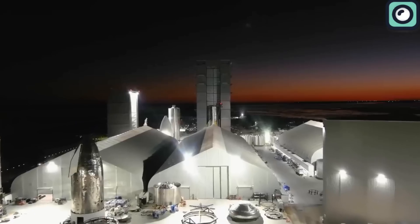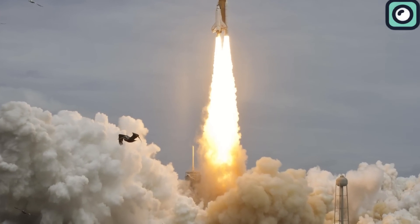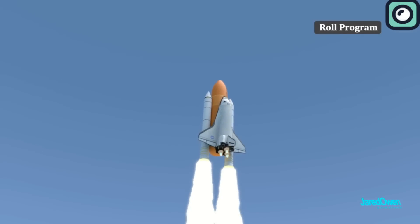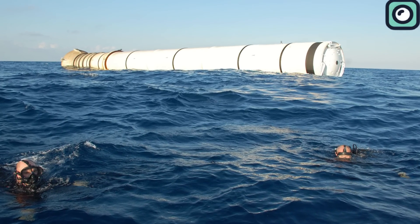This is why many old rockets didn't even attempt to land, let alone reuse them for another flight. In the early days of space exploration, rockets were designed for single use. After delivering their payload, they would fall back to Earth and be destroyed upon re-entry or splashdown in the ocean.